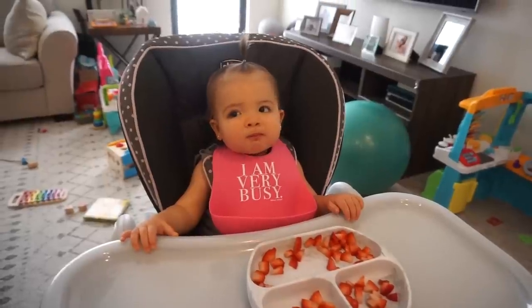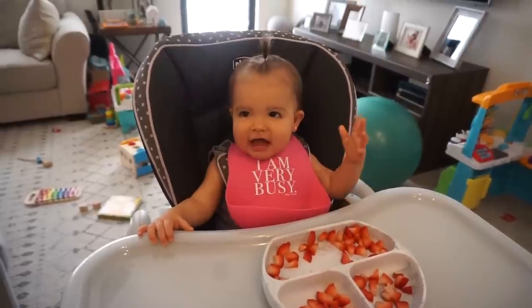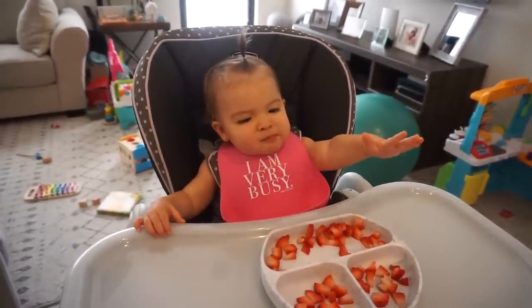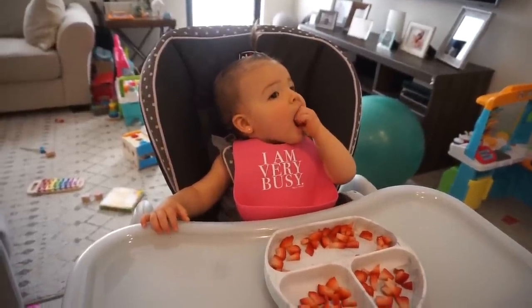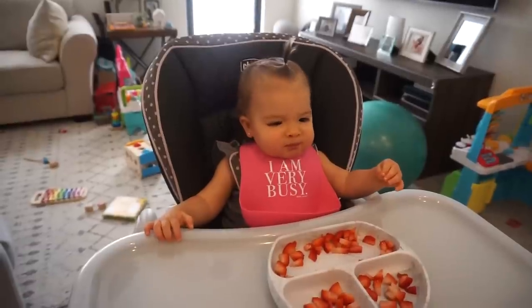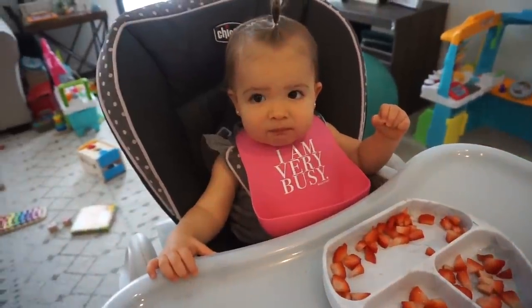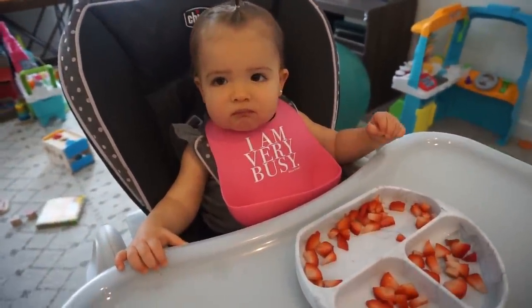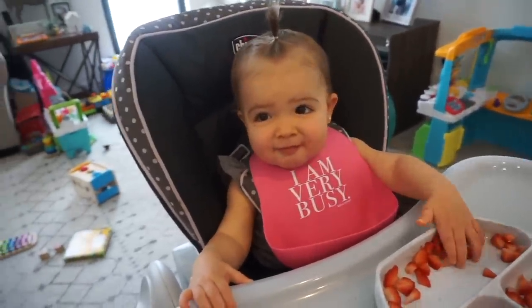Riley is really enjoying her strawberries — she truly savors the food she likes. It's 2:30 now and I'm going to start prepping her lunch. I have her in the high chair watching Baby Einstein so hopefully she'll let me get this ready.